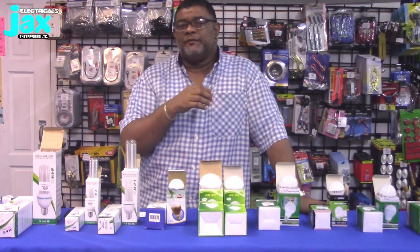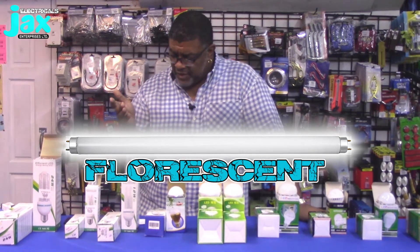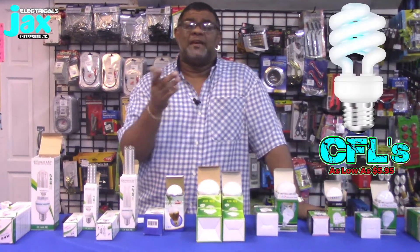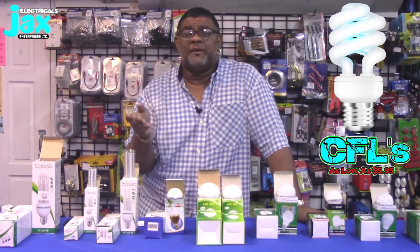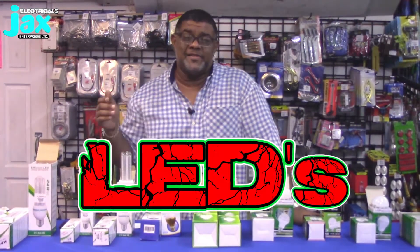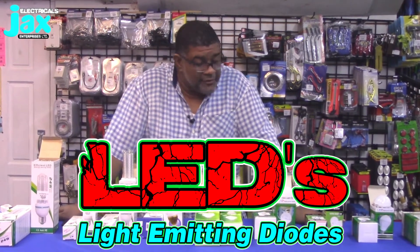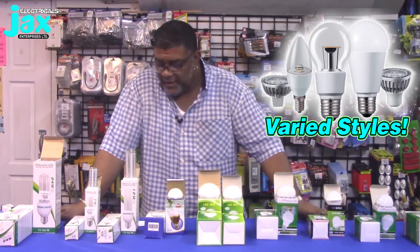We've gone past the days of the old incandescent bulbs. We moved to fluorescent bulbs, which are still around and a couple of people still use them. Then we went to CFLs, which were pretty popular, but these days we've gone even beyond that — we're talking about LEDs now: light emitting diodes.